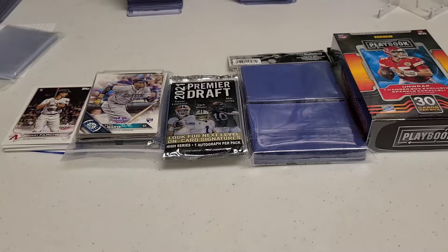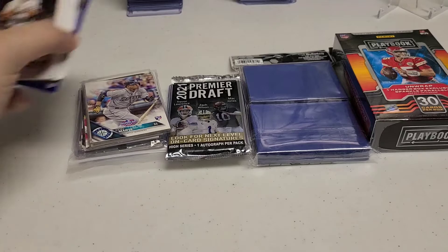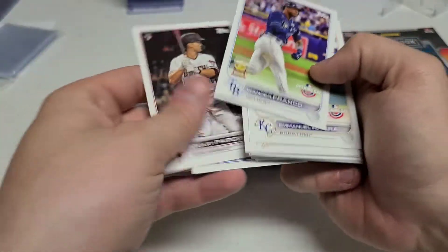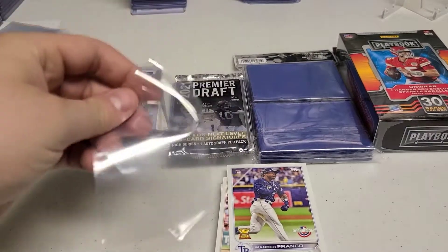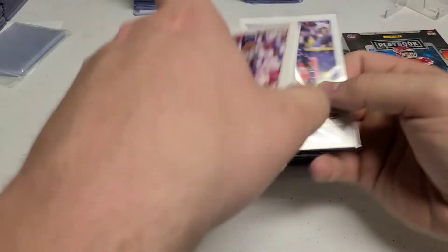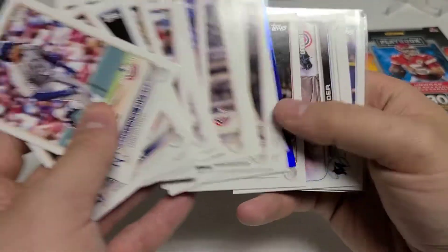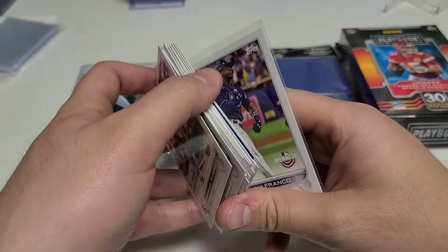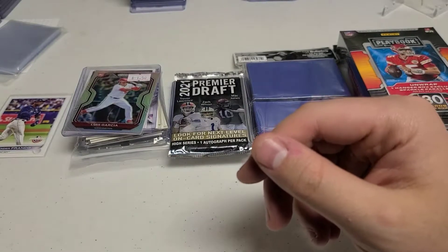At that BJ's, we ended up picking up a blaster box of Topps Opening Day. Nothing too crazy — just some rookies. The Wander Franco is the best one. We will sleeve that one up right now. I found all my penny sleeves, just for the Franco. So that's probably the best card we got in that box. Ruhan would probably be the second best. I'll probably just put these away into a 5,000 count box and wait to see how their careers go.